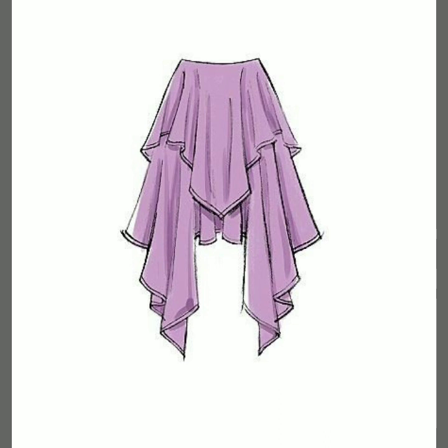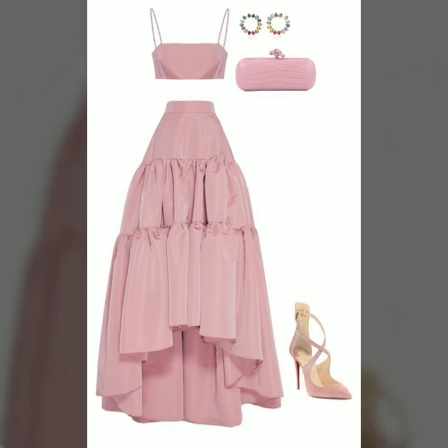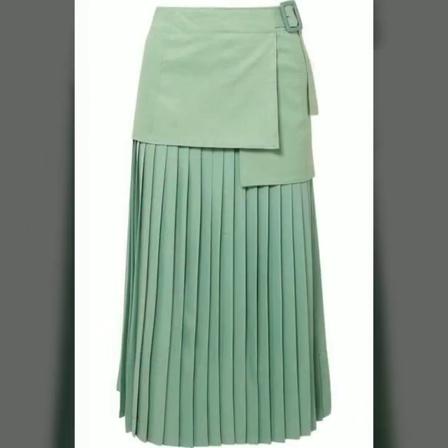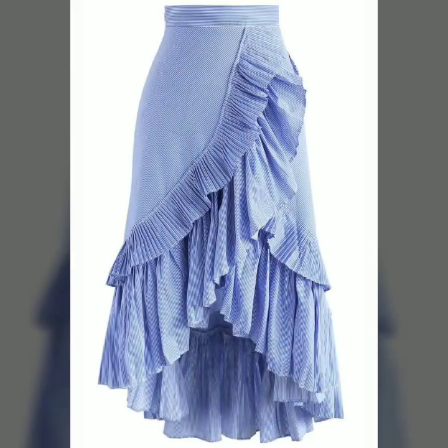So guys, if you want to be updated with the latest fashion trends, latest dress designing ideas, latest skirt designs, blouses, and many more dress designs — my channel is all about the latest fashion trends. You will find hundreds of new designs and hundreds of new ideas daily on my channel, and I hope that you will find them useful and helpful for you.